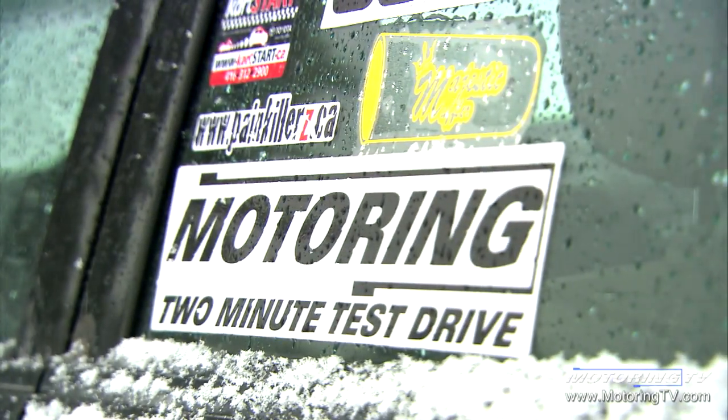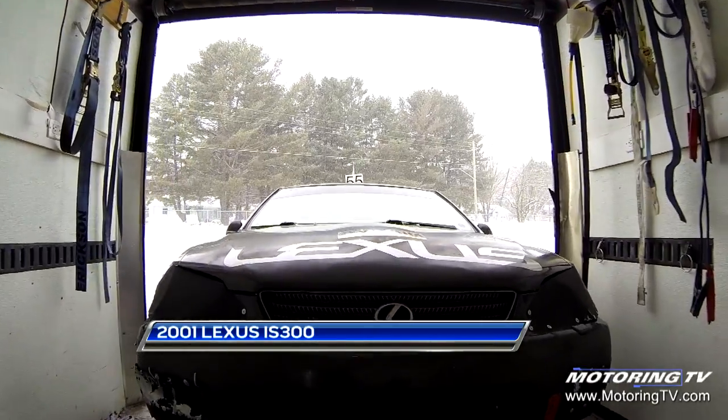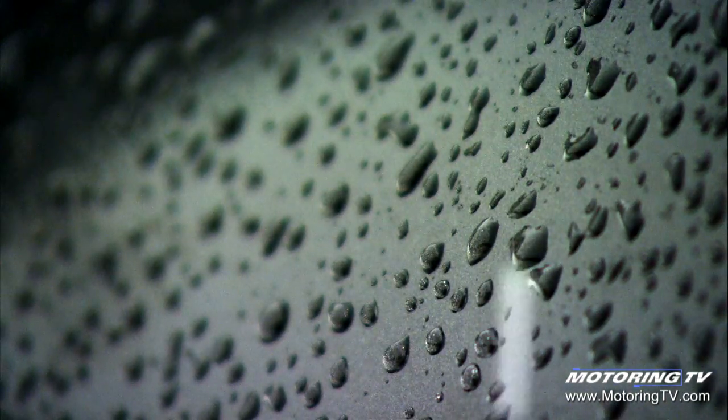We all know what happens to old cars — they end up in a junkyard, all of them sooner or later. But for a lucky few, they end up here as ice racers. That's a 2001 Lexus IS 300, and this is gonna be a very slippery, very cold, and yes, snowy two-minute test drive.